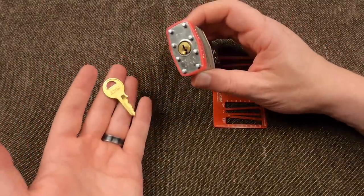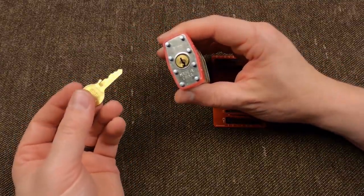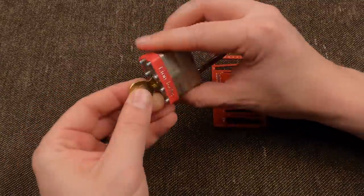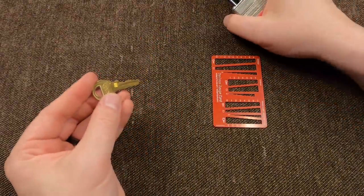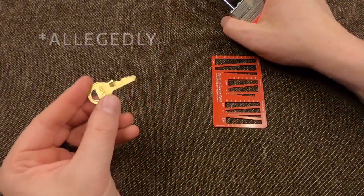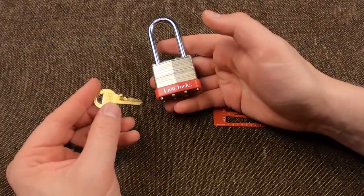However, you probably don't have to look up or decode anything to figure out this bitting. You know why? Because this key cut — four, two, four, six — is the most common Master lock style key in America.